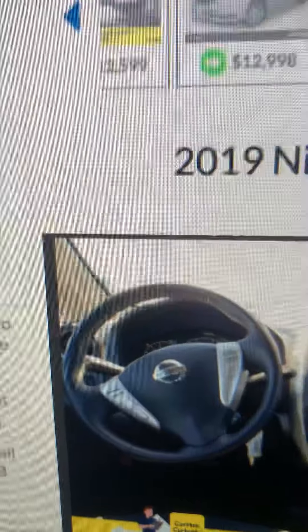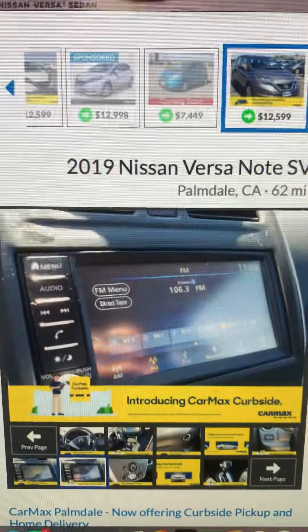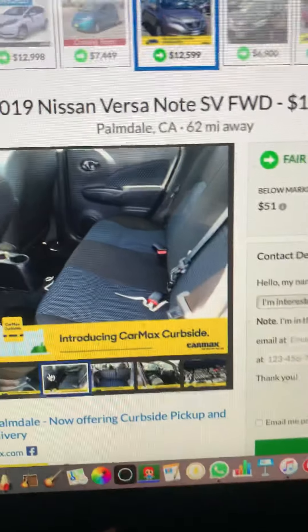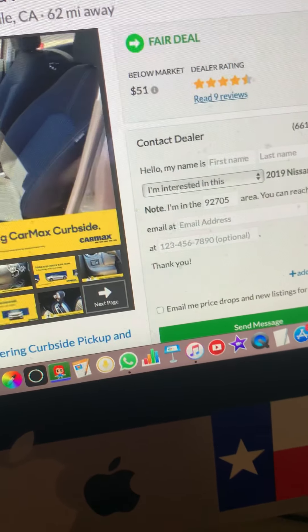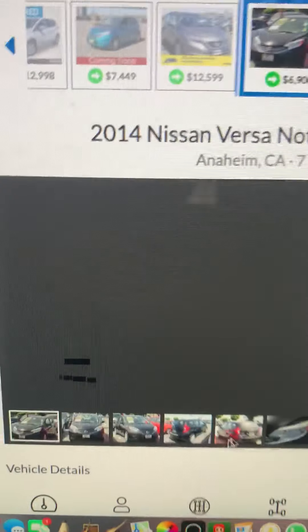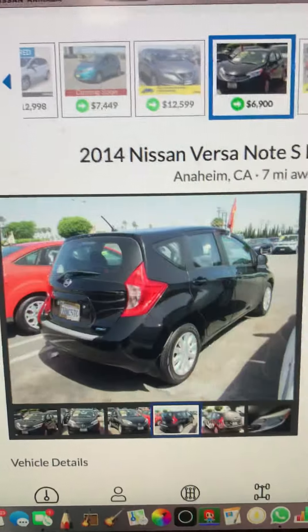The Nissan Versa Note has Bluetooth capability, a steering wheel, air conditioning, and cloth seats. That is one of the many cars I would recommend to people. The Nissan Versa Note — it's one of my personal favorites, and I like this car a lot, as you can see.